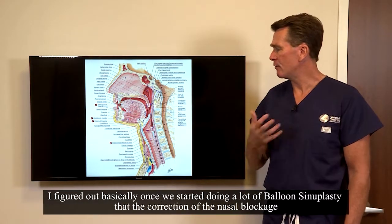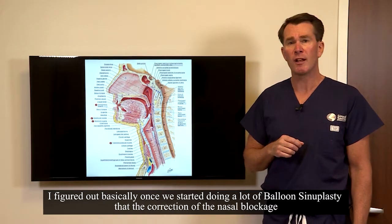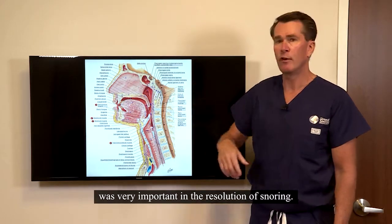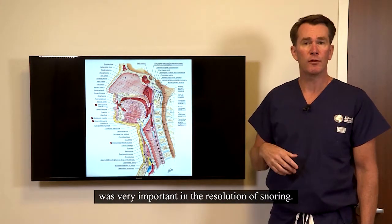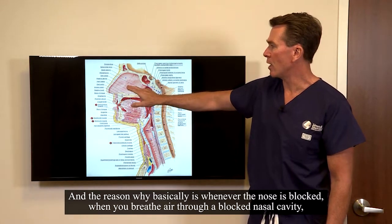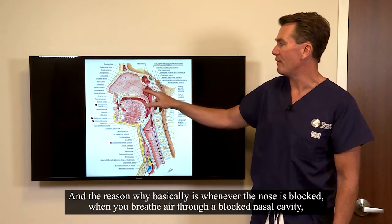Once we started doing a lot of balloon sinuplasty, I figured out that the correction of the nasal blockage was very important in the resolution of snoring. The reason why is, whenever the nose is blocked, when you breathe air through a blocked nasal cavity,